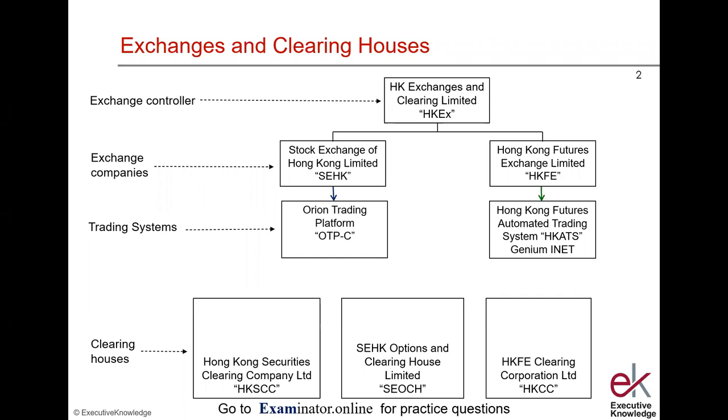We have three clearinghouses: Securities, Options, and Futures. Hong Kong Securities Clearing Company is the clearinghouse for securities. Stock Exchange of Hong Kong Options Clearinghouse Limited, SEOC, is for options. And Hong Kong Futures Exchange Clearing Corporation is for futures.